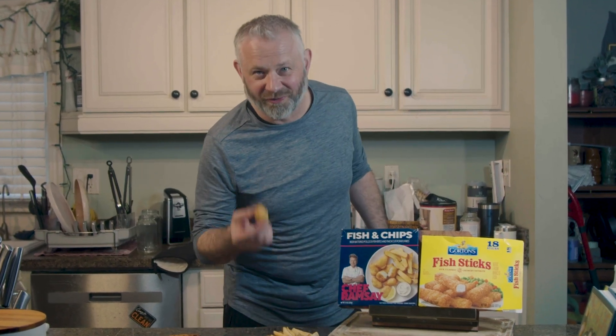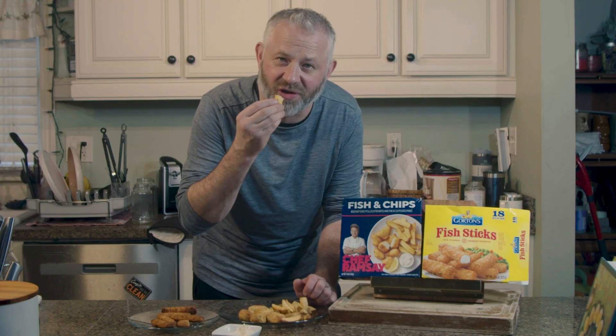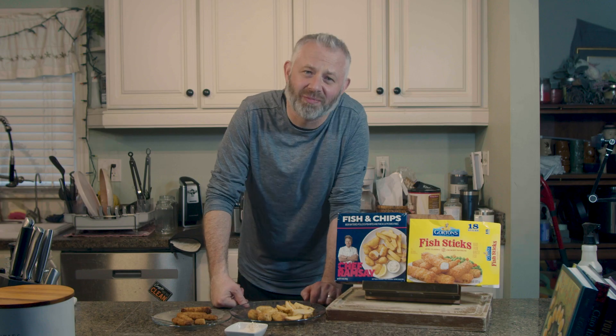Gordon's dove deep to bring this to your household — give it a try, it's not bad. Let's see how his chips are. It's a french fry. Crispy, chef did a great job — fluffy on the inside. Not a terrible chip.